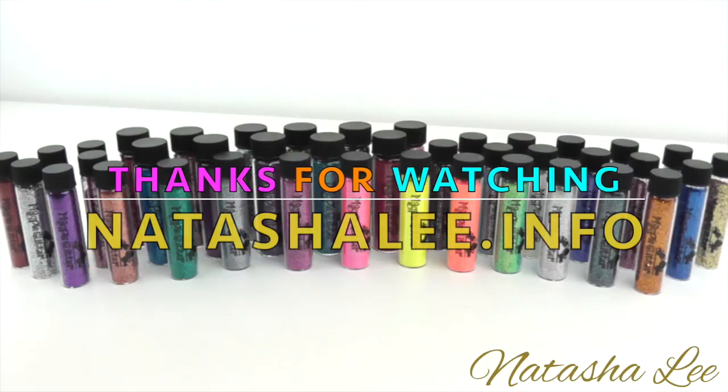I hope you've enjoyed this introduction into the magpie glitters. I will be reviewing some more of the magpie products soon. In the meantime if you'd like to take a look at my blog it's available at natashalee.info. And please don't forget to subscribe.